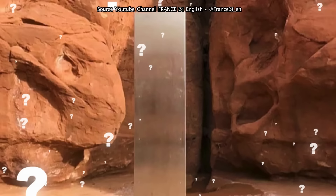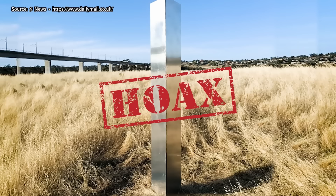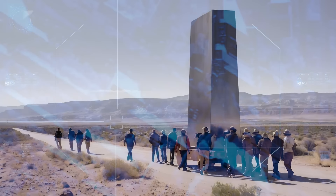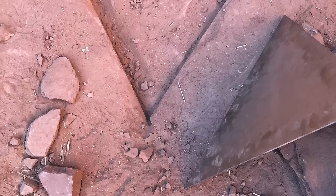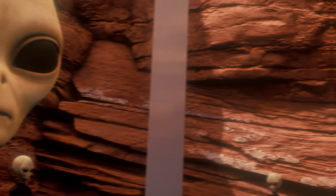Nobody ever figured out what the monolith was. More monoliths showed up in Romania, California, and Turkey, though some of these were obvious hoaxes. Looking through old satellite data, it was confirmed that the metallic monolith was installed between summer 2015 and autumn 2016. Once word got out that it was there, it disappeared. The prevailing theory today is that the monolith was an art installation, though nobody knows who put it there. There may not be a connection between the monolith and the ancient pictographs depicting what are potentially aliens — or maybe there is something about the Utah desert that attracts extraterrestrial visitors.